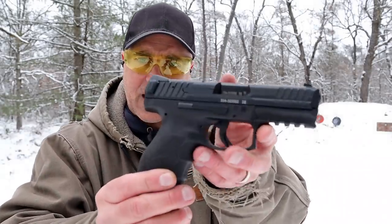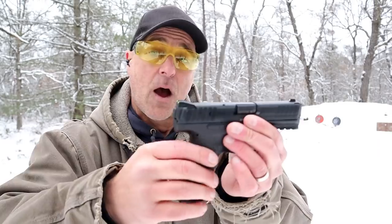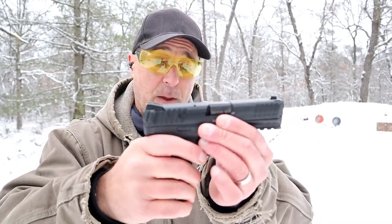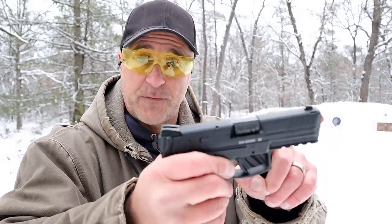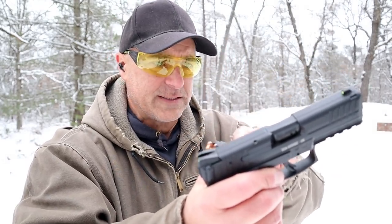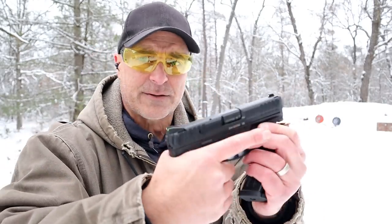Let's start with the HK VP9. I recently acquired this and I really do appreciate it — I love it. I enjoy HK handguns. It's a bit on the pricey side; you're looking at $750. It offers a lot but is definitely a little more expensive than average. It now comes with 17-round mags, is available optic ready, has a 4-inch barrel, forward serrations, and 3-dot luminescent sights.